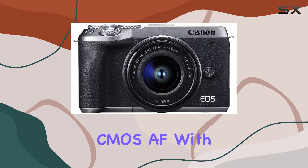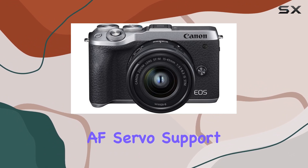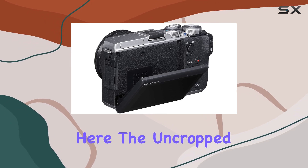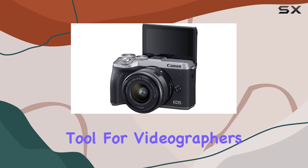The dual-pixel CMOS AF with over 5,000 AF positions ensures precision, especially with the IAF servo support. And video? It's not an afterthought here. The uncropped 4K 30p videos are impressive, making this a versatile tool for videographers too.